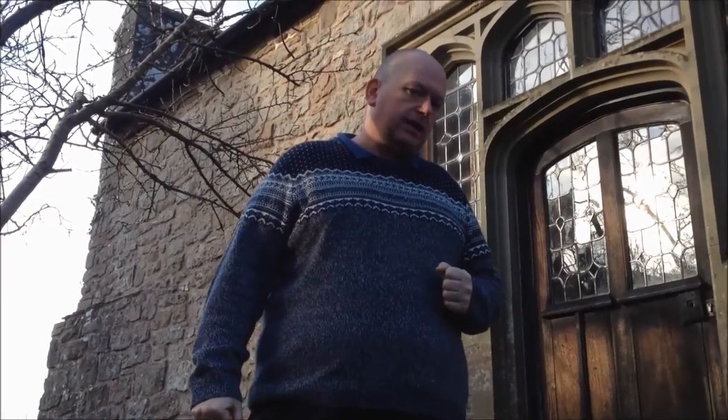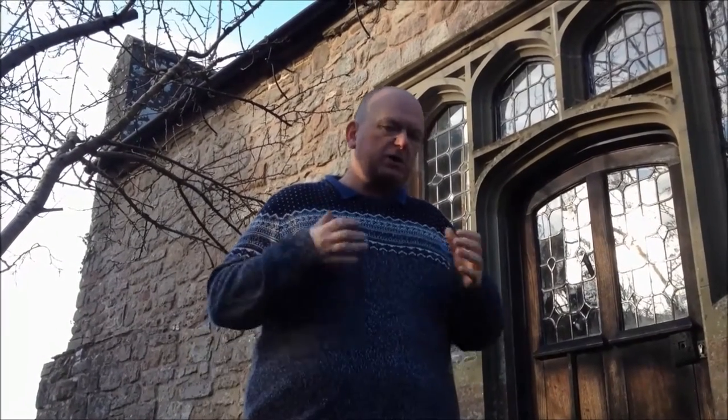This castle is now a youth hostel, and it's managed by English Heritage. I always love coming to castles because they have lots of grisly little stories and ghost stories attached to them. And this castle is no different — there's quite a good little story, a grisly one, and we'll get to that in a minute.